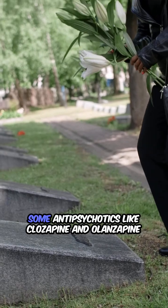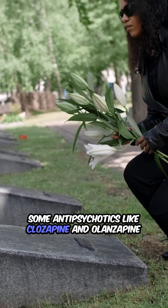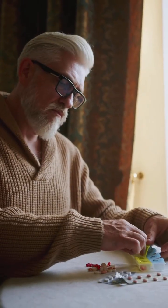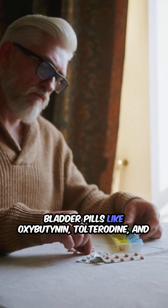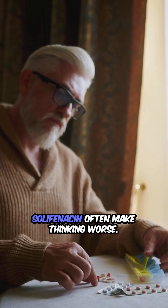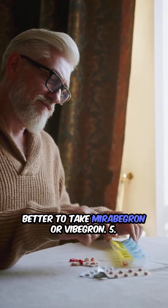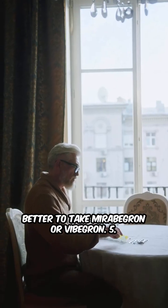3. Some antipsychotics like clozapine and olanzapine can cause drowsiness and confusion. 4. Bladder pills like oxybutynin, tolterodine, and solifenacin often make thinking worse. Better to take mirabegron or vibegron.